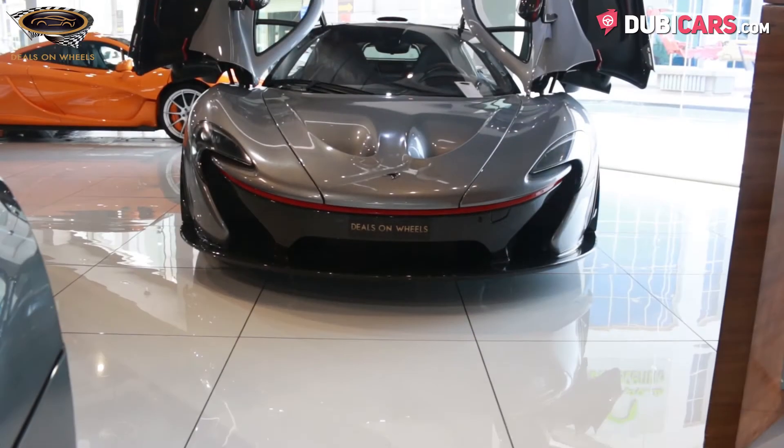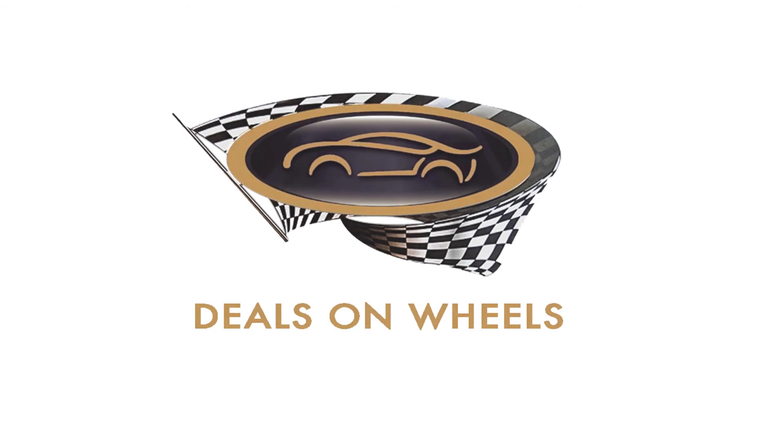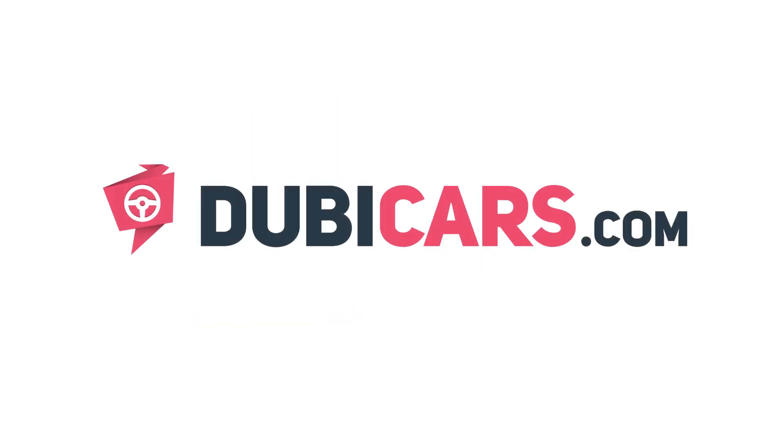Does this P1 sound like the right car for you? This one is for sale at Deals on Wheels. For more information, contact details, and the price, see the description below.